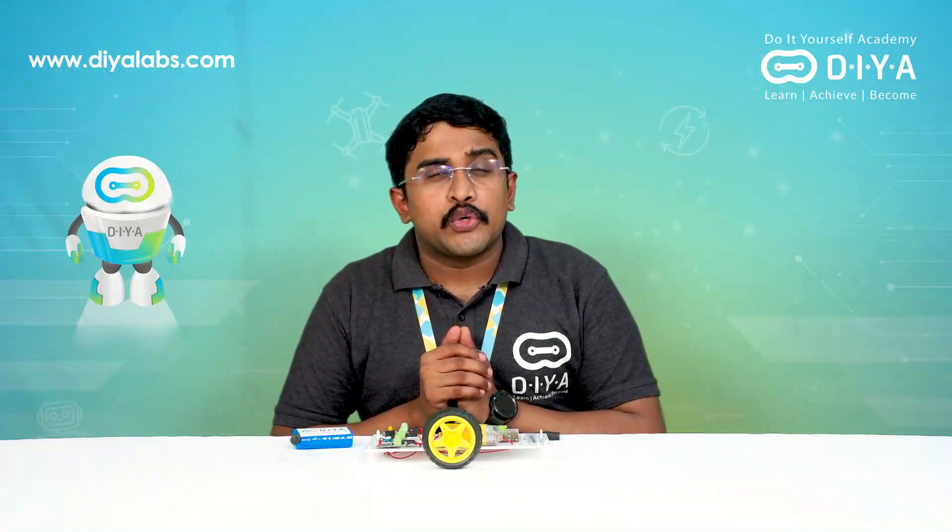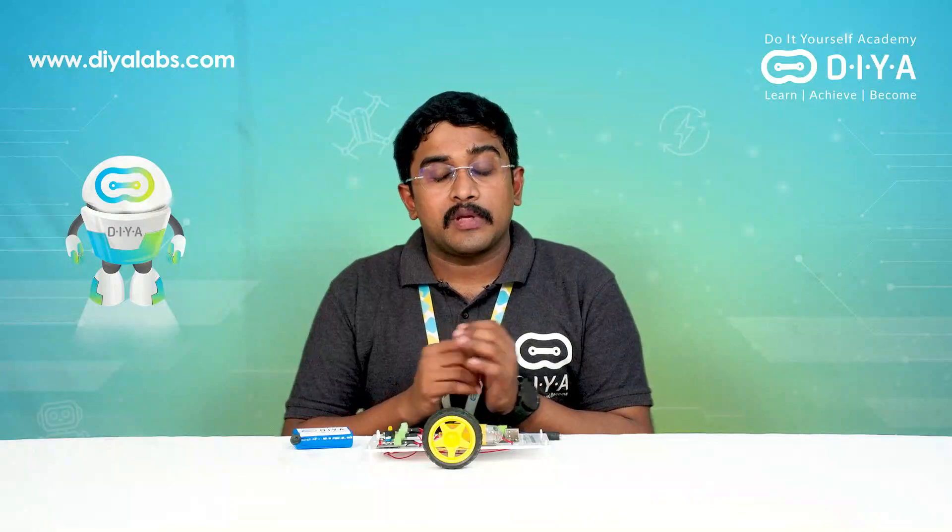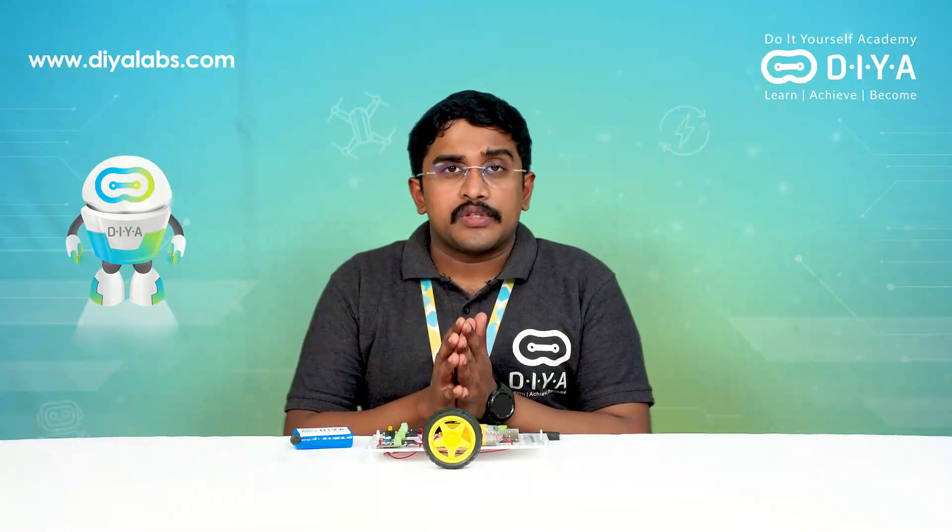When you hear the word 'hacker,' do you think of software? What if I told you your child can become a hardware hacker? In this particular course, children will be able to learn about embedded systems in day-to-day life.